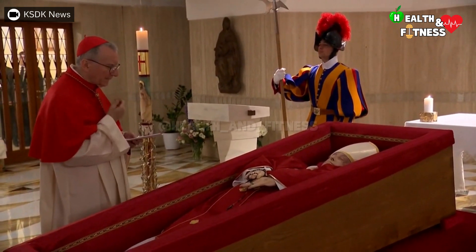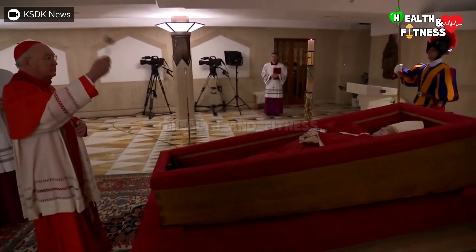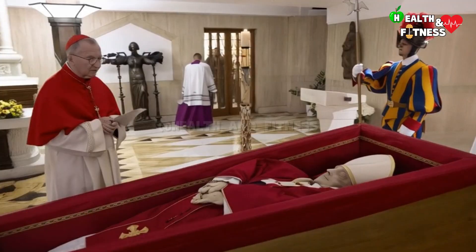The papal mitre, the red liturgical vestment, and the rosary in his hands. This is how the body of Pope Francis appears, exposed in the silence of St. Peter's Basilica, while awaiting his funeral.